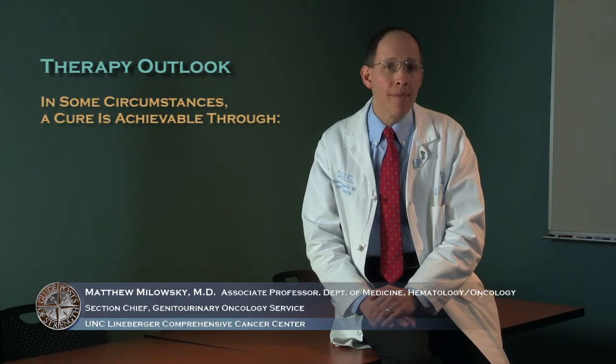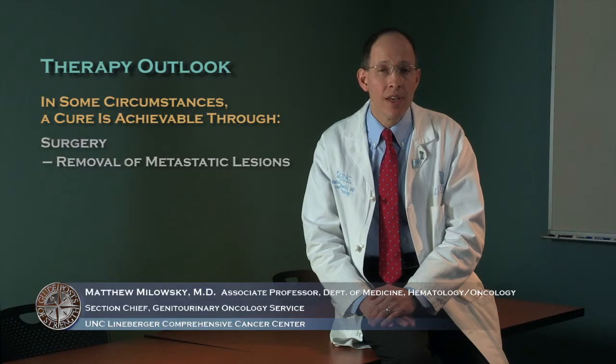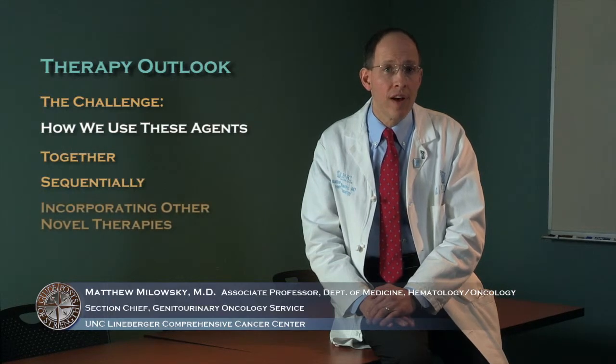Although we don't have a curative therapy for the majority of patients with advanced kidney cancer, there are circumstances whereby patients can achieve a cure either through surgery — removal of metastatic lesions — or through high-dose interleukin-2 treatment. The challenges now involve how we use these agents either together or sequentially, with the incorporation of other novel therapies, to ultimately achieve the elusive goal of cure.